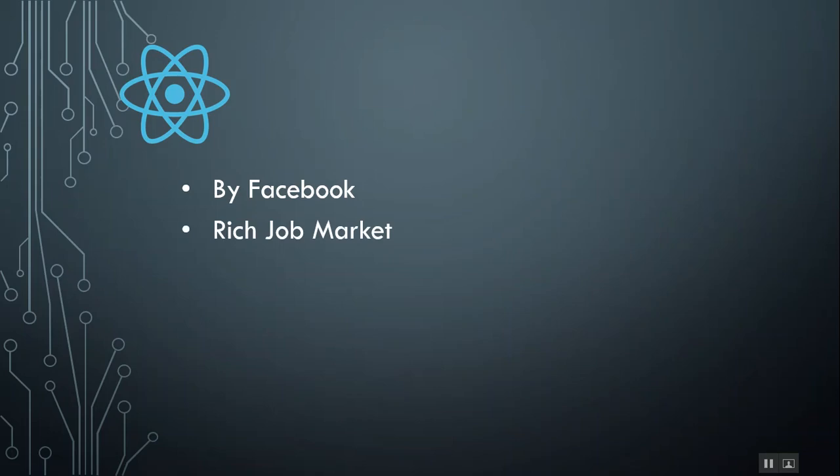The next good thing about React is the rich job market. If you are looking for a job, the job market for React.js is huge. If you have built multiple applications with React, you can easily find a job because the job market is large and most big companies use React.